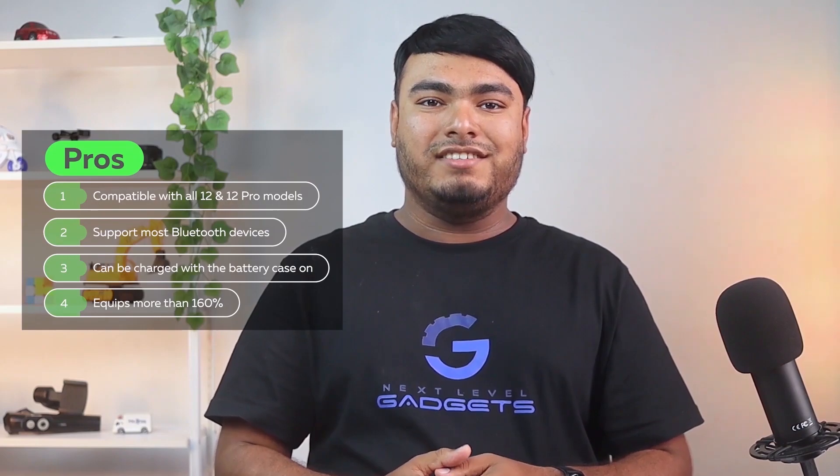Pros: compatible with all iPhone 12 Pro and iPhone 12 models, able to support most Bluetooth devices, iPhone can be charged with the battery case on, equips your iPhone with more than 160% of its battery life. Cons: a POP wallet cannot be attached to this battery case.